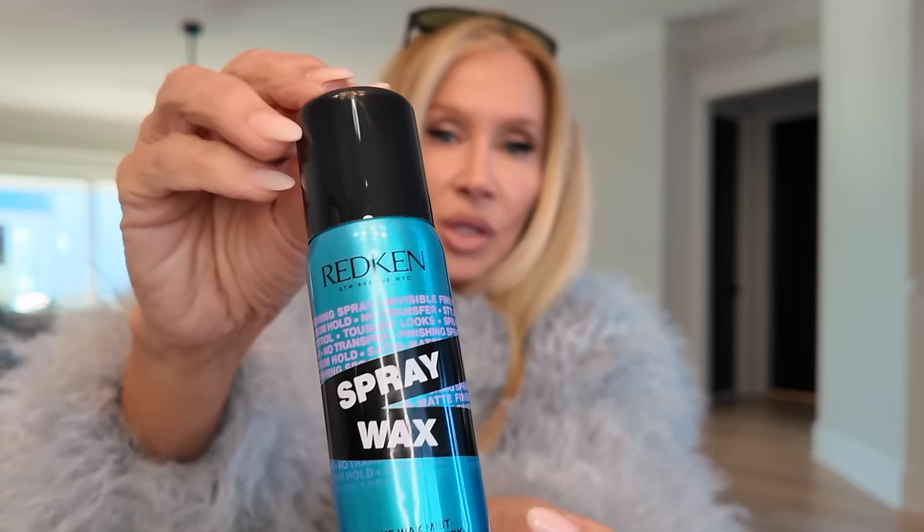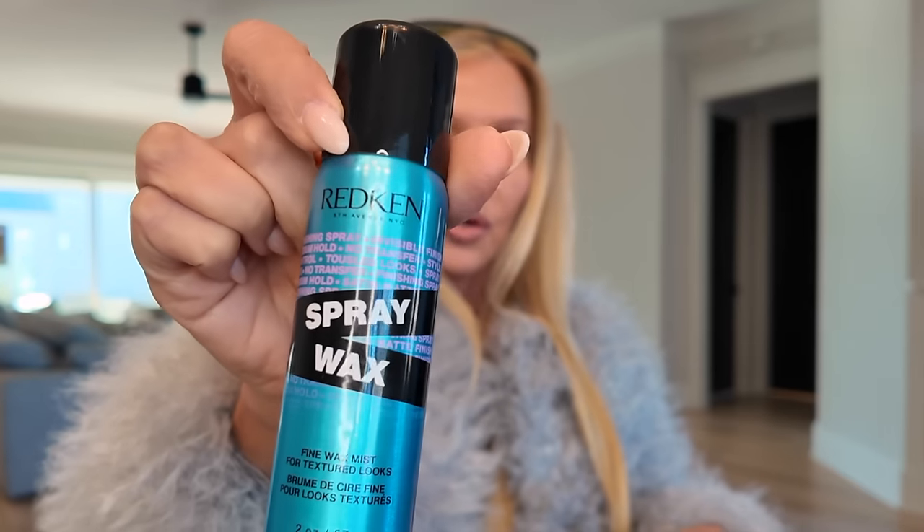This is the spray wax. If you're wanting piecey, normal-looking hair, the average person thinks no big deal, just let it dry naturally. But when you have frizzy, curly hair like mine that dries with some pieces frizzy, some curly, some straight — this is great. I've gotten where I can spray it in my hand and work it through my ends, so those of you that know, you know.